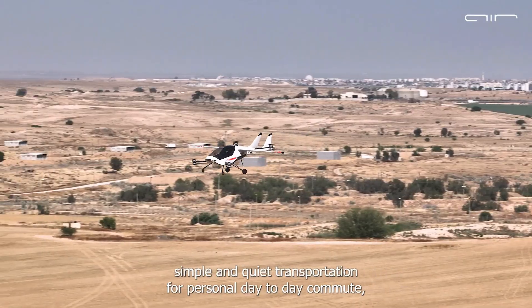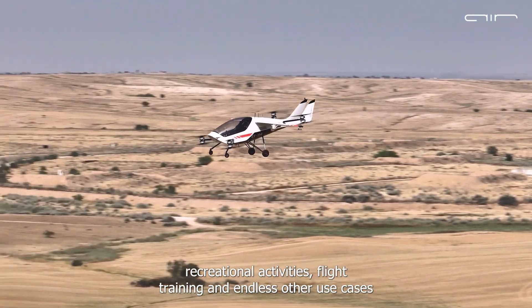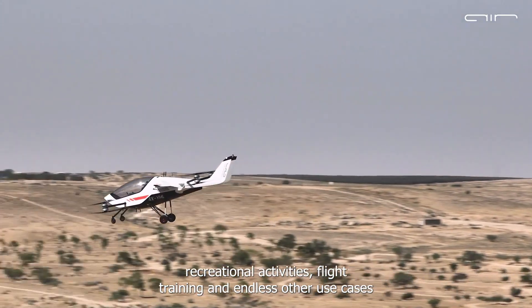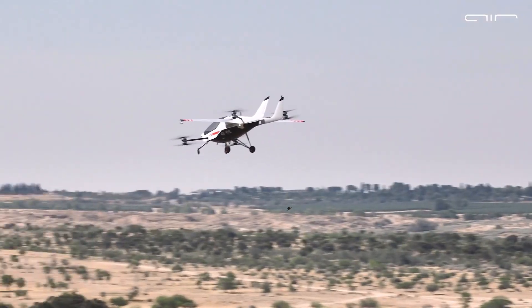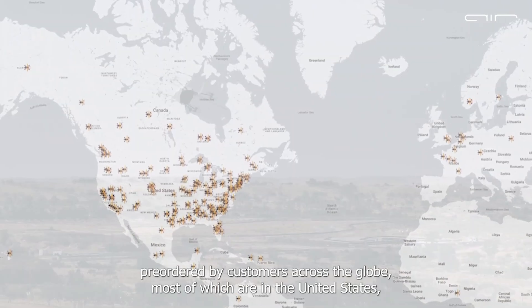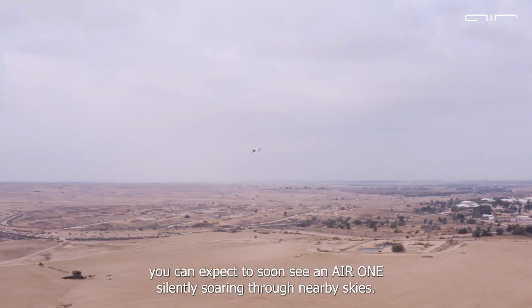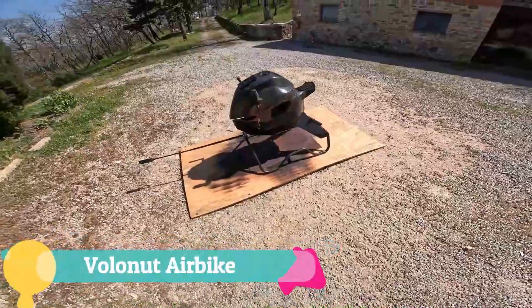Its ability to recharge at home like an electric car adds everyday practicality. Capable of reaching speeds around 155 miles per hour with a range of 110 miles, the Air One isn't just a thrill seeker's toy — it's a bold reimagining of flying as an experience open to anyone with a sense of adventure.